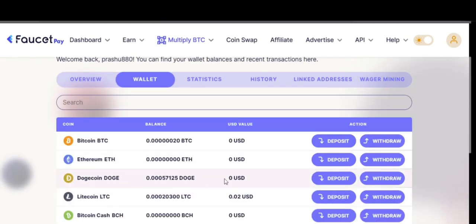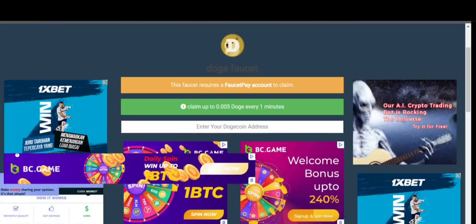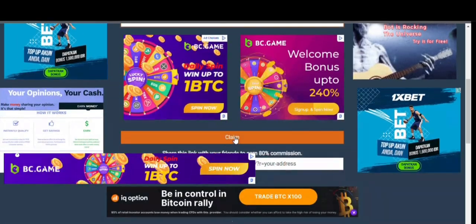Copy your Dogecoin address by clicking on the deposit option and copying the Dogecoin address. Then go to the website, enter your Dogecoin address, and click on the claim button.